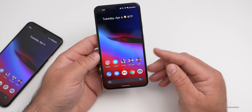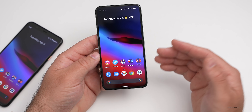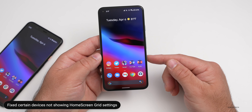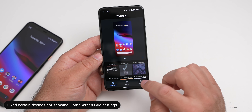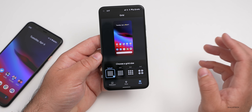The final fix is for missing home screen grid settings on certain devices — covering the Pixel 3, 3 XL, 3a, 3a XL, 4, 4 XL, and 4a. If you were going to Styles and Wallpapers, maybe going to Grid, and some options just weren't there on those devices, they should be present now.